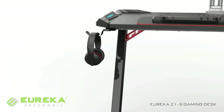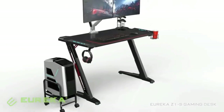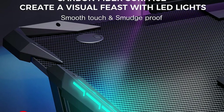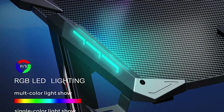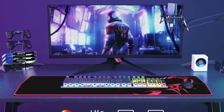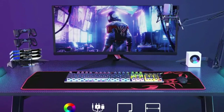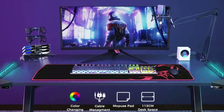Eureka has the strictest quality control in the gaming desk industry. With each design, they use more than 10 different testing methods and over 10,000 trials for every aspect of the product. This ensures that the desk can maintain reliable weight capacity and stability. The desk is also equipped with two cable grommets, creating a clean battle station free from untidy cables.